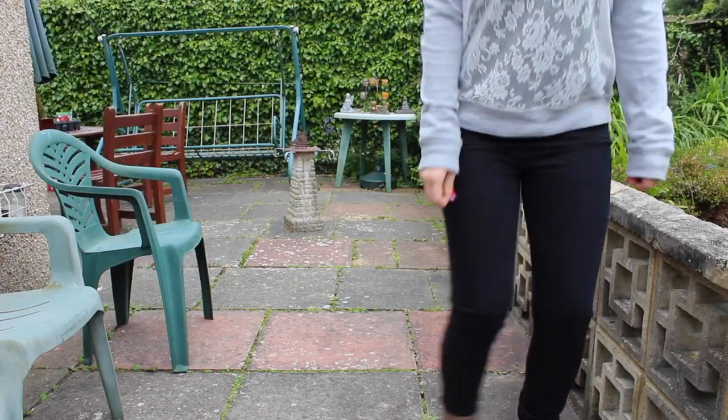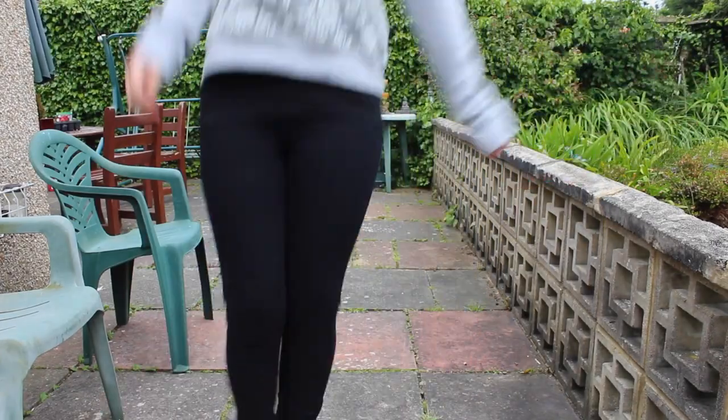Also whilst in Primark I got myself some black skinny jeans because I've always wanted a pair but never got around to it. I always just buy blue jeans but I'm finding more and more outfits that would look better with black jeans, so hey ho. I got them for £7 — you've always got to get your jeans from Primark because they're very cheap and cheerful.